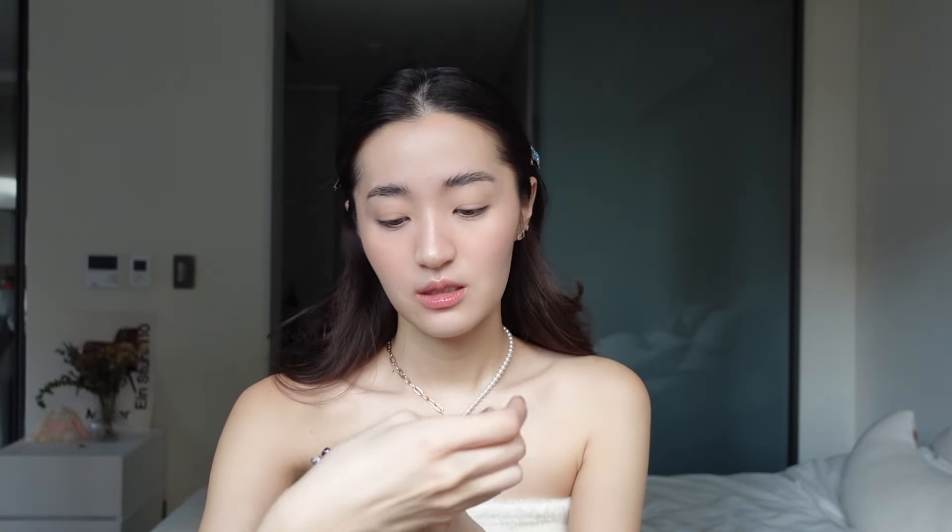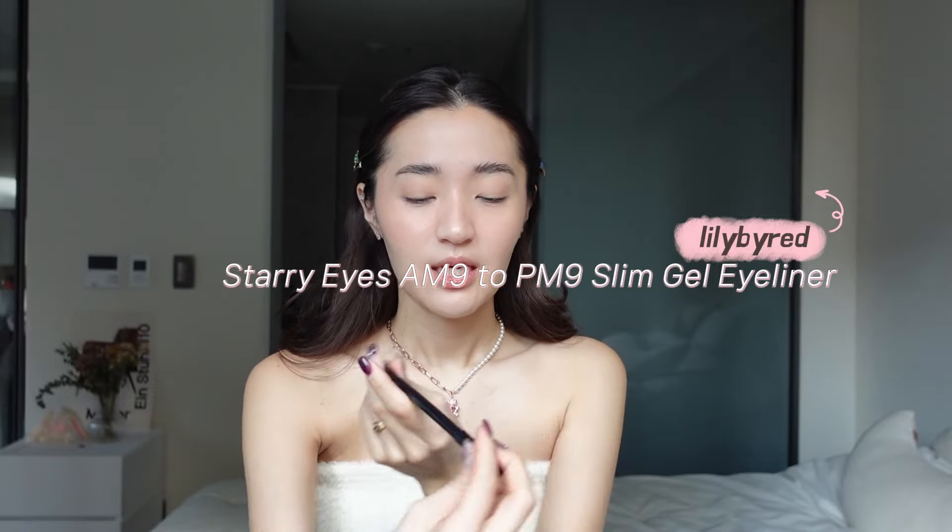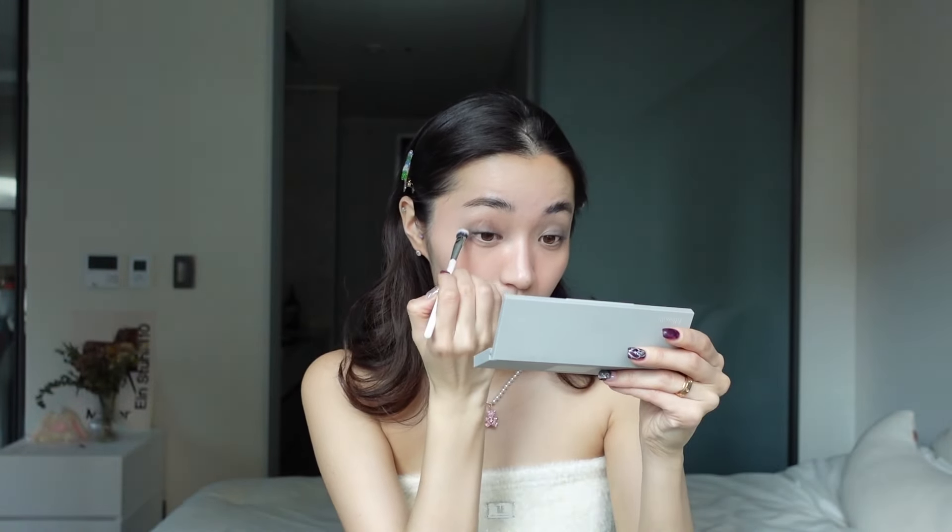Asians typically don't have a deep bridge, so I like to create it with eyeshadow. I usually use the Lancome Lash Idole gel eyeliner, but since I wanted to do a smoky eye I bought the Lilybyred Starry Eyes 9AM to 9PM gel eyeliner. I put it on my lids — it looks really weird at first — but then I grab my two fingers and smudge it out. It doesn't look bad after blending. Then I take the angled shadow brush and put it over my eyelids, making sure to blend it well. I draw a wing, then use the same shade to blend it a little on top so it looks more natural.